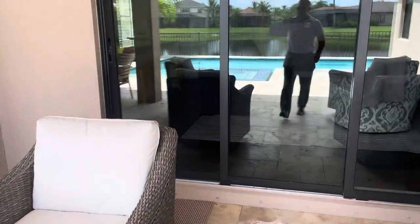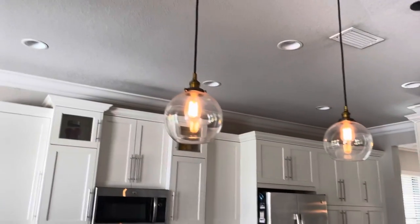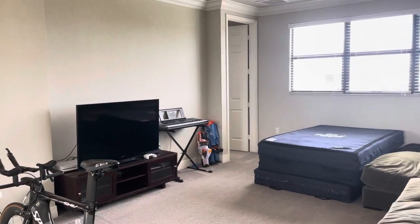Now we're going upstairs. There's crown molding in all the main areas and nice lights. The stairs have carpet — if you're going to do vinyl, my sister did vinyl in her entire house herself with a friend using YouTube and it came out really nice and wasn't crazy expensive. Up here you've got a bonus room.